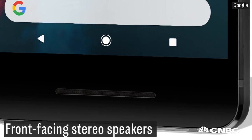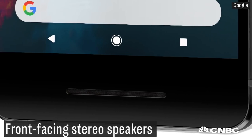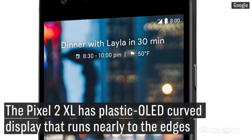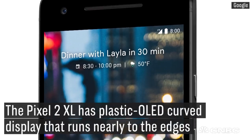A couple of other cool features: they have front-facing stereo speakers. Also, the screen goes all the way to the edge of the phone — really a big image area for viewing your photos or your videos.